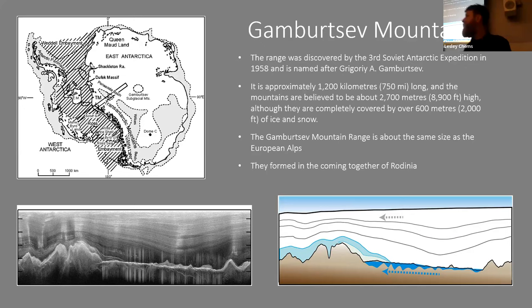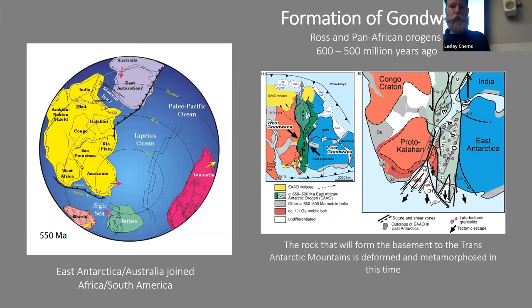The Gamburtsev Mountains are an incredible chain 1,200 kilometers long, believed to rise 2,700 meters high — but completely buried by ice. If you went there it would just be flat white ice; the highest peak still has 600 meters of ice above it. It's a mountain range about the size of the Alps, entirely under the ice. The rocks forming these mountains are thought to be harder cores of these ancient mountain ranges.